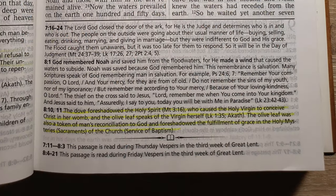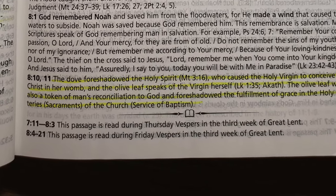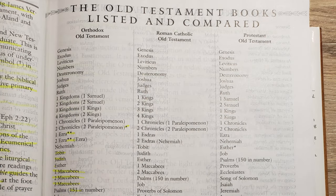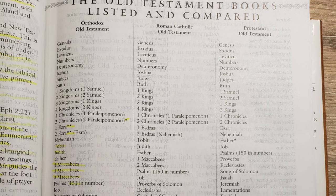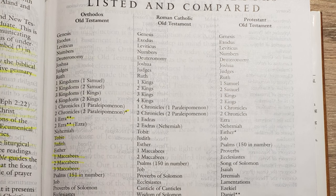At the bottom of each page there are lectionary notes telling you which verses are read on which days throughout the Greek Orthodox calendar year. After that there's a comparison showing the differences between the Orthodox Old Testament, the Catholic Old Testament, and Protestant Old Testaments.